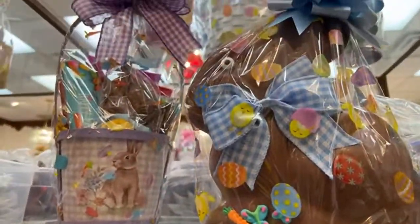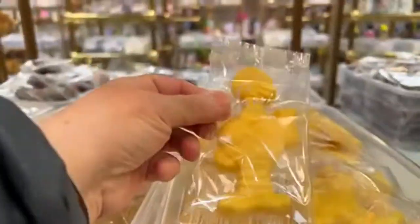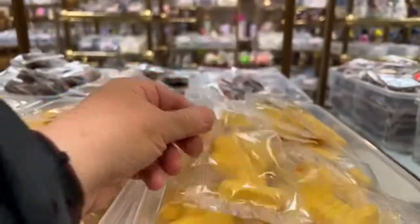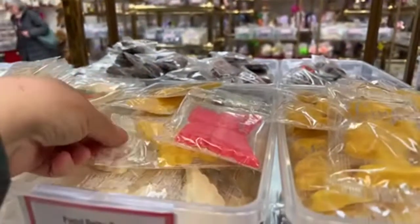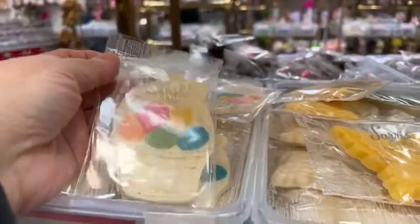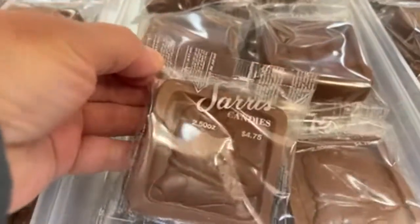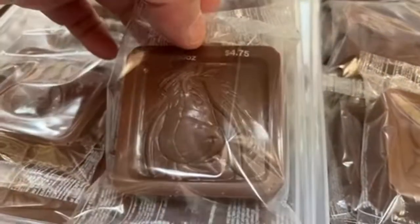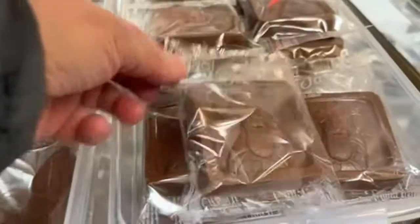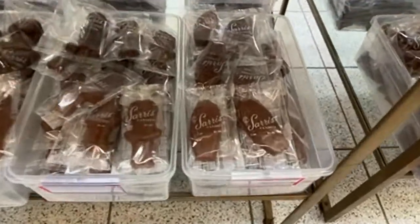Here are some of the bunnies and a basket made out of chocolate. Here are the white chocolates in different colors — like this Big Bird, he's yellow. They have butterflies in different colors you can get in white chocolate. There's a white chocolate bunny basket, Winnie the Pooh, Eeyore, and Tigger. They vary by size and price.